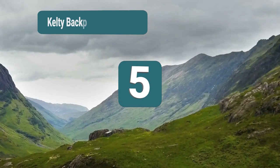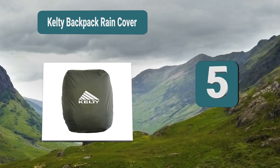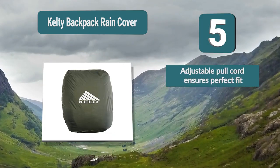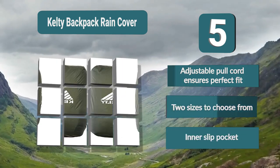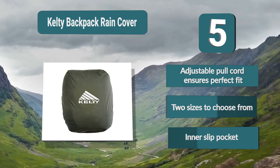Number 5: Kelty Backpack Rain Cover. Ideal for hikers and campers. With a combination of several types of nylon fibers, this rain cover for a backpack is everything you'll need while going through the great outdoors. Your valuables will be kept safe regardless of how the weather shifts, and the fit will be almost perfect. Features include an adjustable pull cord for a perfect fit, two sizes to choose from, and an inner slip pocket.